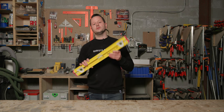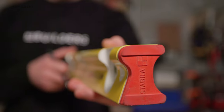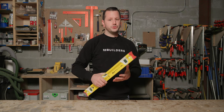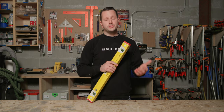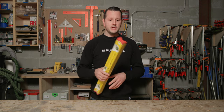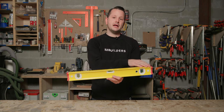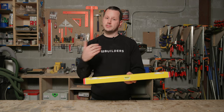Every cabinet maker needs a solid set of levels. This is my preferred level type — the R-beam levels from Stabila. One of the nicest things about these levels is their construction; they're super durable and made for the harsher conditions of a job site, but here in the cabinet making world they tend to last a lot longer. A couple of my favorite features: on three sides they have a completely flat edge, so when you have your level up against a wall or a cabinet, you can use that to draw your straight line without a rolled edge making it difficult.